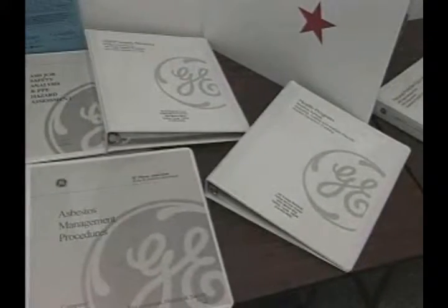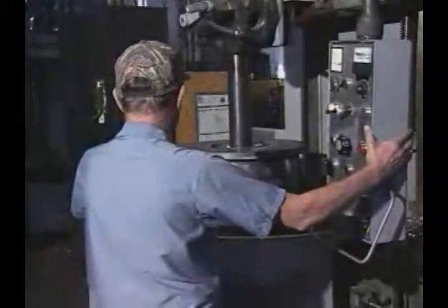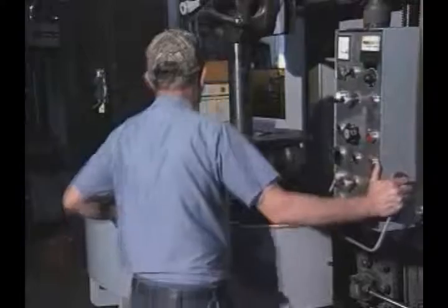Once a site has applied for VPP, OSHA will come to the site for a VPP assessment. Housekeeping, written programs, record-keeping, site inspections, and employee interviews all play a significant part in the VPP assessment.